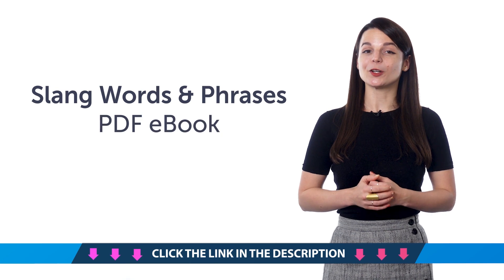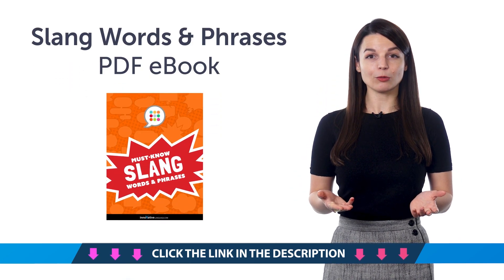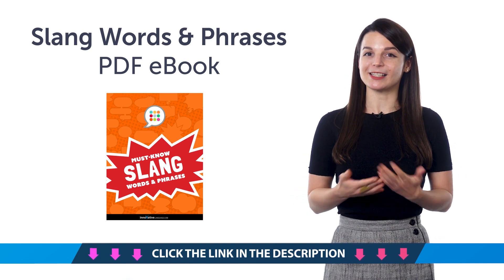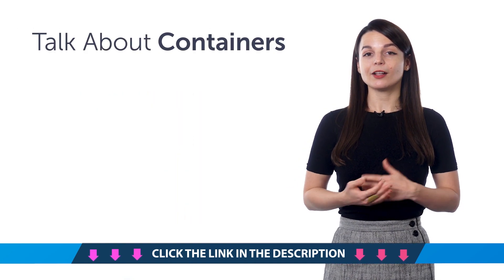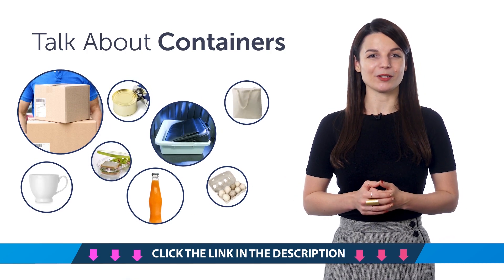Second, the Slang Words and Phrases PDF eBook. Do you know any slang in your target language? If not, download this free eBook and master all the must-know slang across 10 chapters. Third, can you talk about containers in your target language? Learn how to say box, bottle, bin, and much more with this quick vocabulary bonus.